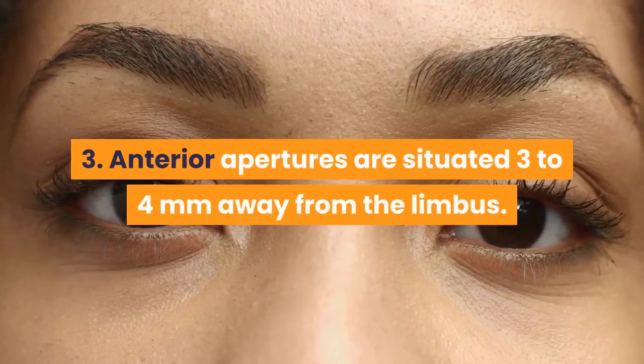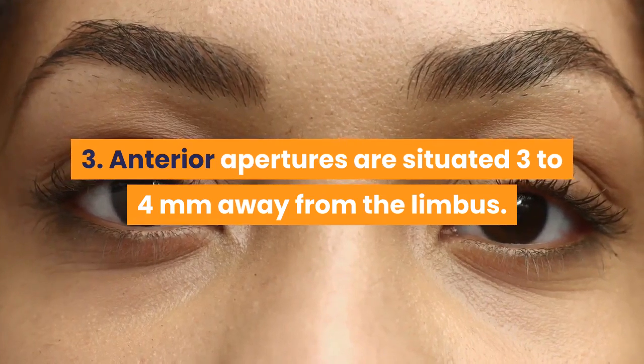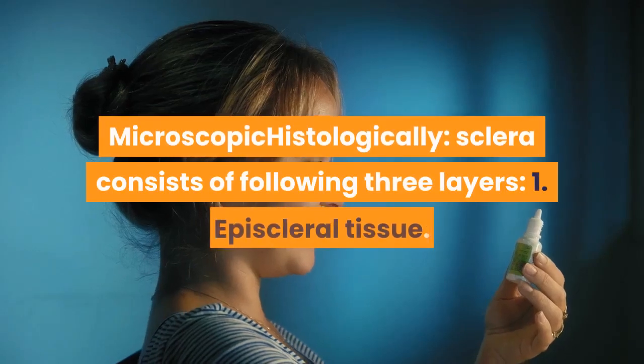Anterior apertures are situated three to four millimeters away from the limbus. Anterior ciliary vessels pass through these apertures.